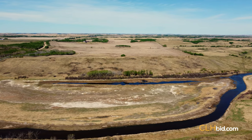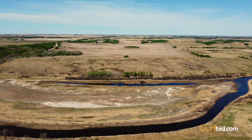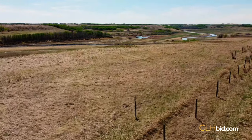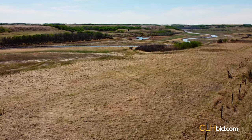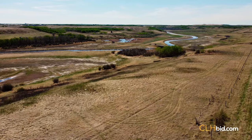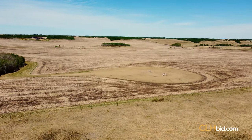Parcel 8 makes up the baker's dozen to the Cross Heritage Farm — a quarter with a bit of everything, including the potential to be that picturesque home quarter only 5 miles north of Yellowhead Highway. Build your dream home above the north bank overlooking the Vermilion River. Added bonus of surface lease revenue on this parcel.